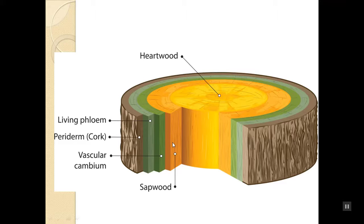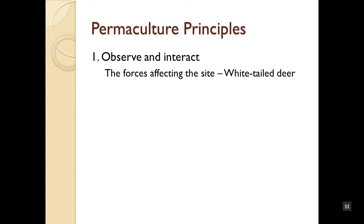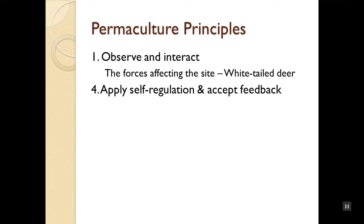When we damage the bark and destroy the cambium layer, we've essentially taken out the tree's circulatory system. Looking at the permaculture principles at play here: the first is 'observe and interact' — what are the forces on the outside world affecting our site? In this case, white-tailed deer. The second is 'apply self-regulation and accept feedback.' I have to accept my failures: did I fail to protect the trees? Did I plant them inappropriately? Did I plant trees that are thin-skinned and more easily damaged by deer?